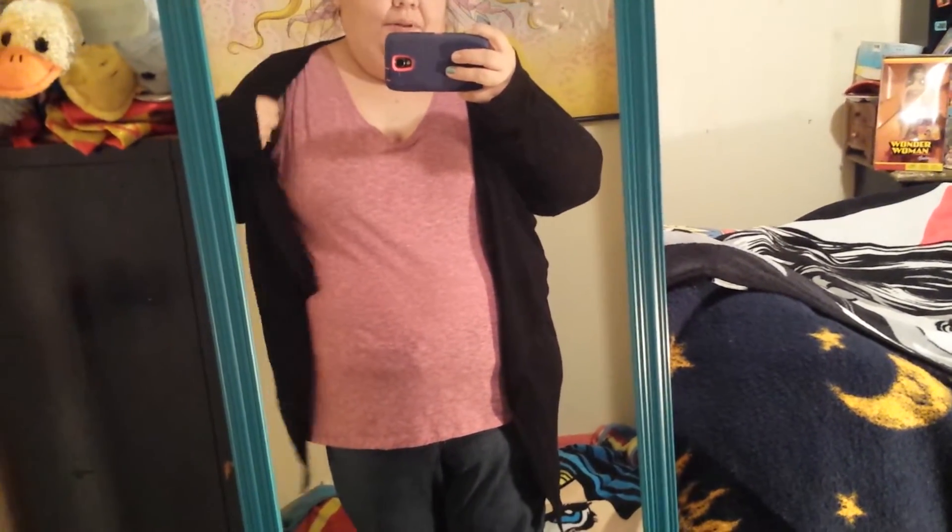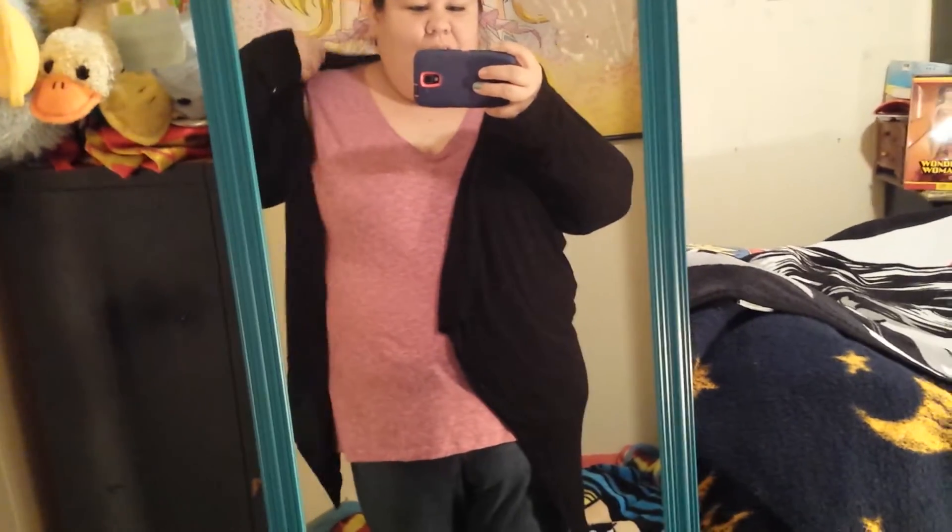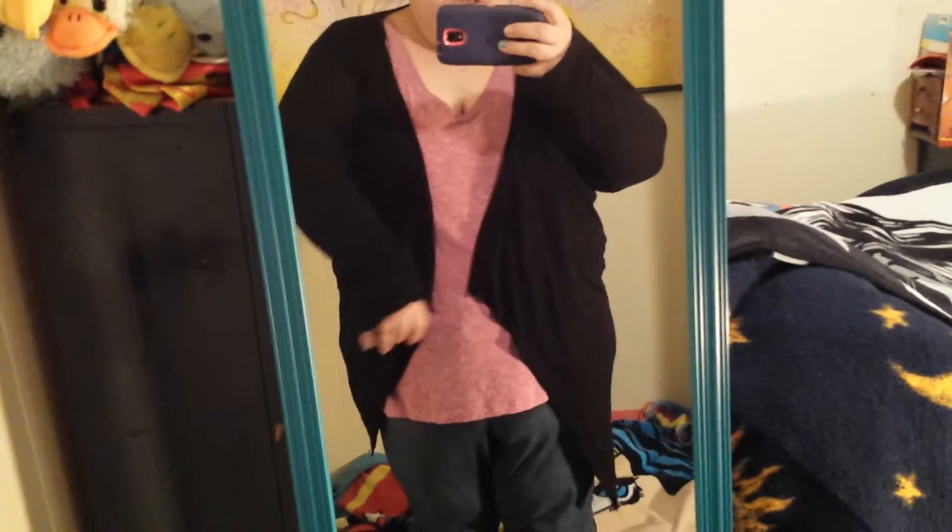And over that I just have my black Torrid open front cardigan. I wear this a lot as well. It's just so easy to put on over a tank top because I have plenty of tank tops.